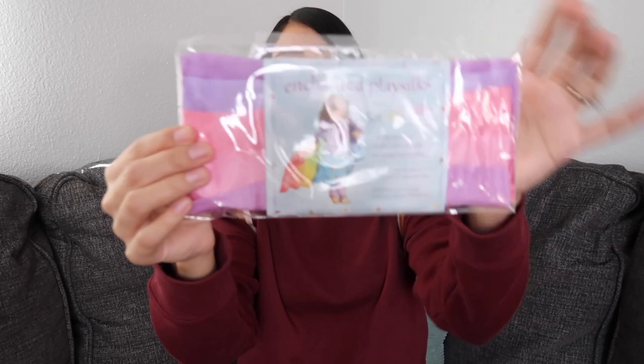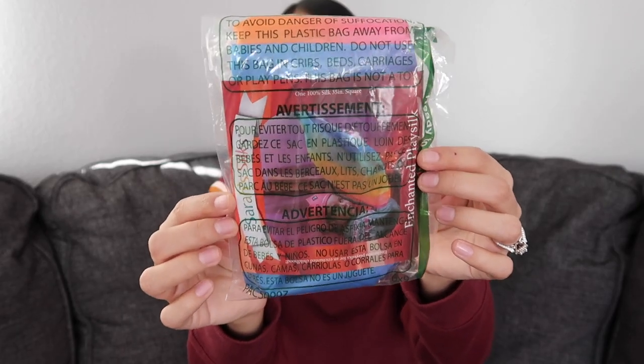Something I got for both of the girls are some play silks by the brand Sarah's Silks. When Layla was going to preschool in Hawaii her classroom had a whole bunch of play silks and they would run around with them and dance with them — Layla loved it. I'm homeschooling her now so I felt like I needed some at my house. Aurora is also really into wearing scarves around her neck and running around with them. I got them a pink and purple ombre one as well as a rainbow one.